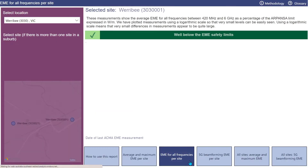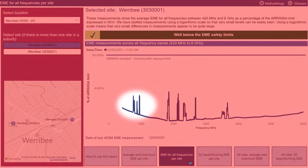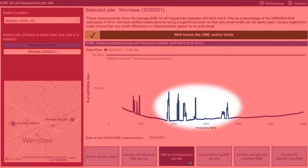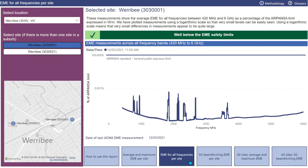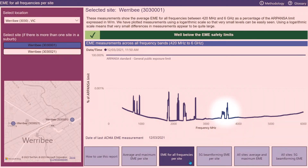Let's move to the third tab: EME for all frequencies per site report. This shows a spectrum plot of the average EME for all frequencies between 420 MHz and 6 GHz measured over 30 minutes. Here we can see what was being transmitted from the base station — in this case, three low-band and six mid-band services on air, each represented by a spike at the corresponding frequency. This view makes it easy to compare EME levels from each mobile phone band, as well as other technologies if present, such as Wi-Fi, television, and two-way radio. It's very common to see that 5G signals on higher frequencies have the lowest EME levels of all mobile phone technologies, typically due to the efficiencies of 5G such as beamforming.